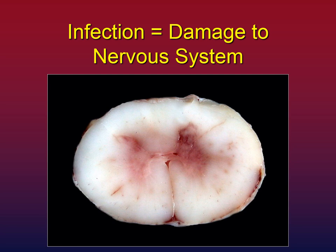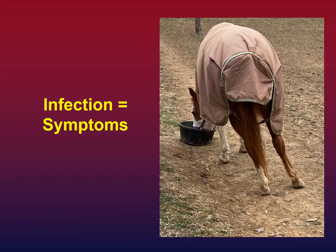This is a cross section of the spinal cord of a horse who was euthanized for EPM. All those pink areas should not be there — this should be a creamy white cross section. Those pink and red areas are damage to the spinal cord. Infection means damage, because damage is what creates the symptoms.